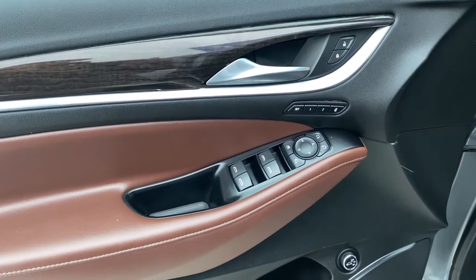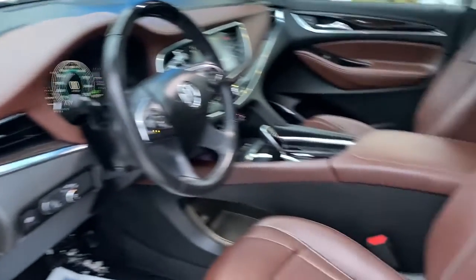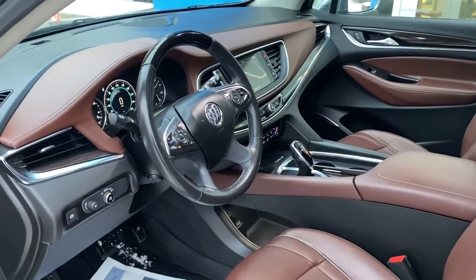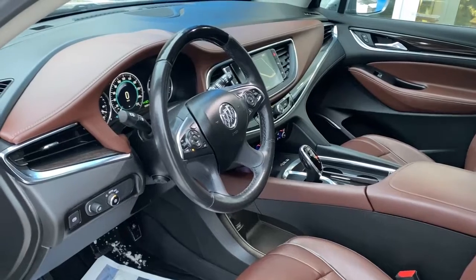Moving on to the interior: power windows and door locks, memory seat, heated and cooled seats, a heated steering wheel, automatic transmission, navigation, sunroof, and Bluetooth.